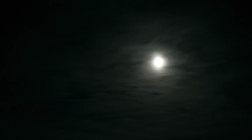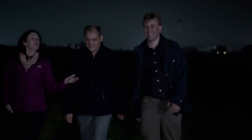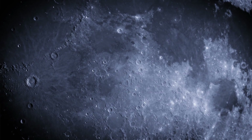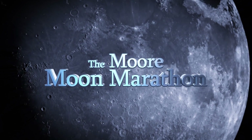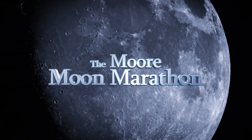Right now the sky's looking good. The moon is out and it's only a few days away from being full. Pete, Lucy and I find a quiet spot away from the crowds. This month we're launching our latest observing challenge — it's all about Sir Patrick Moore's favourite object, the moon. Called the Moore Moon Marathon, we want it to be something everyone can take part in.